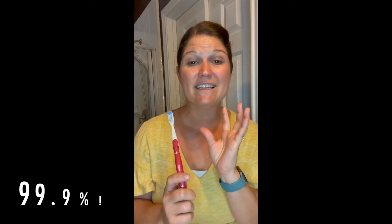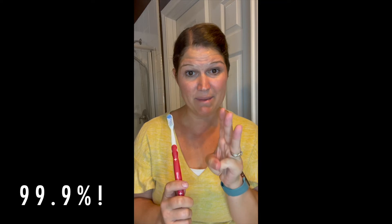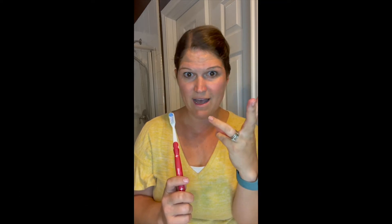Our toothbrush comes in three different colors. It looks like a normal toothbrush, but there are silver ions in the head of this toothbrush. When it has contact with water, it activates the silver ions and eliminates 99.9% of bacteria, gingivitis, and plaque in your mouth. Did you know pneumonia can come directly from the bacteria in your mouth? So it's very important to keep it clean.